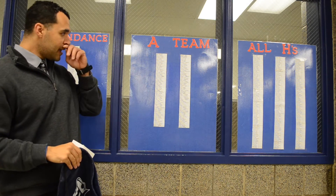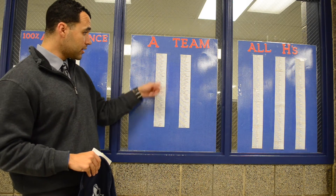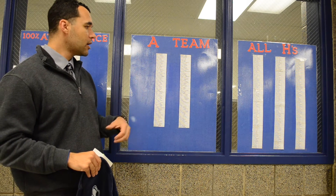The A Team means you have straight A's, a 4.0. We have a pretty good list and that's awesome. Those students will also get a certificate and a treat, so strive for that.